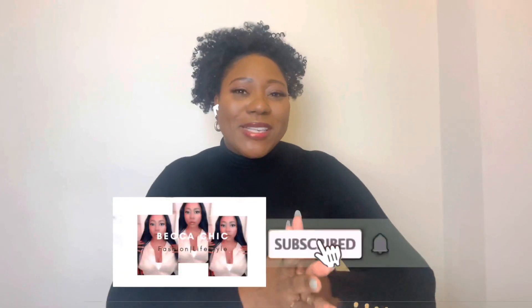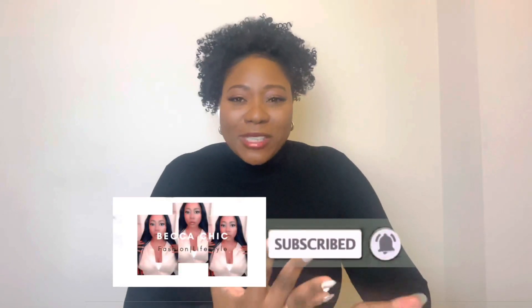Hey guys, welcome back to my channel, or welcome if this is your first time here. My name is Rebecca. This is my first sit-down video of 2023, so happy new year! This video is a Christmas haul — kind of what I got for Christmas. I've never made one of these before, but I think they are very interesting. I do hauls on this channel all the time, so this is pretty much another haul of things I got for Christmas.